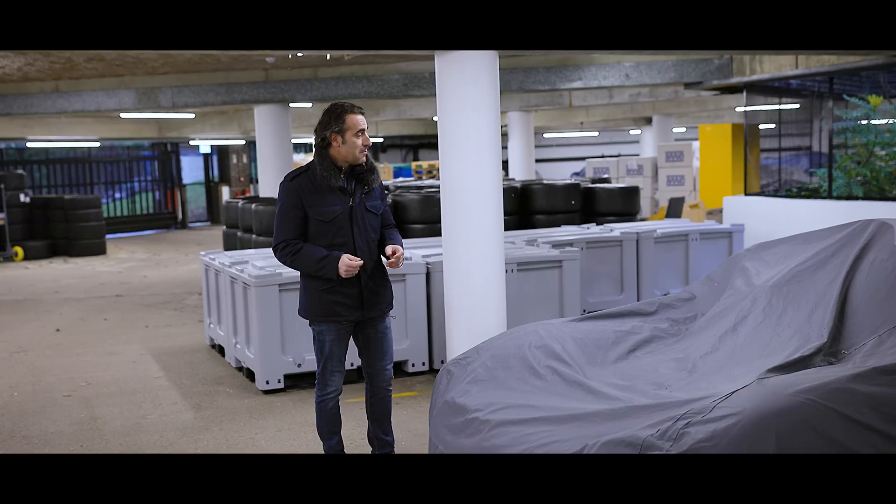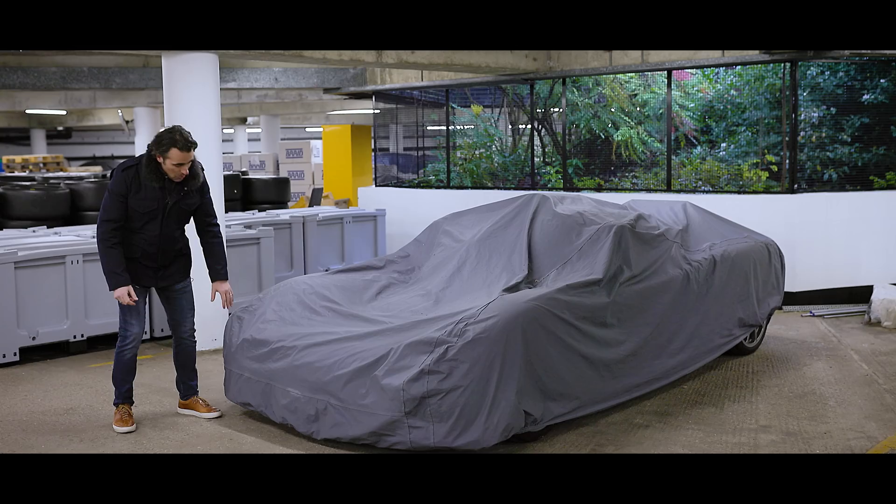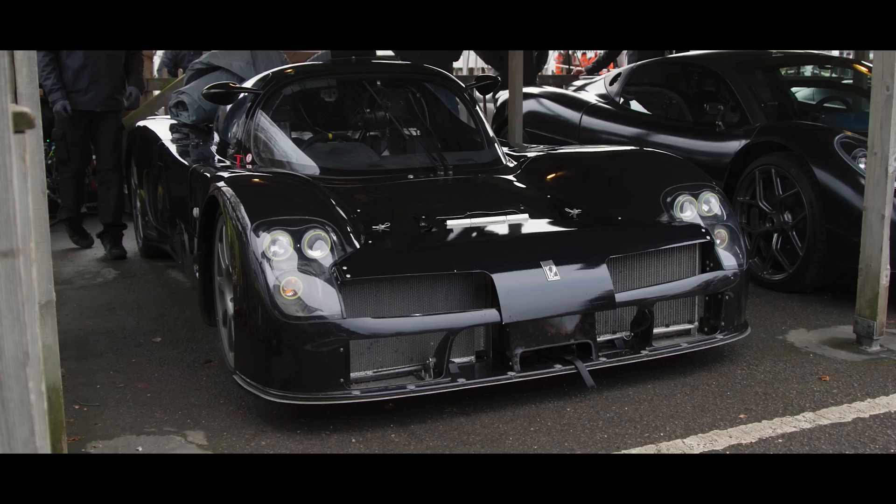Hello everybody. Today I'm going to be channeling my inner Indiana Jones, with a bit of barn find as well. We are in one of the underground facilities at Gordon Murray Automotive's headquarters, and I've come to find this fellow. Those of you who've watched all our T50 films will be intimately aware of George, our ultimate mule. For those of you that haven't watched the films, I suggest you do. I haven't seen George since Goodwood last year — a bit dusty, a bit dirty.